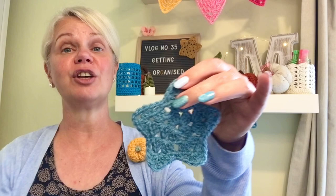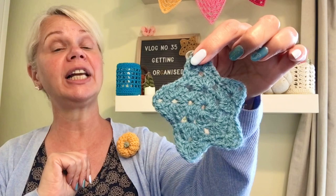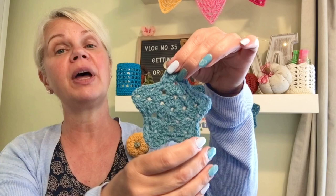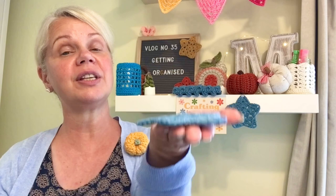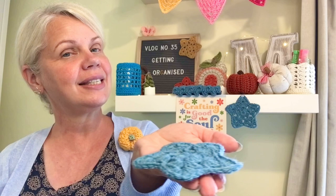Number one — why not have a go at these super quick and easy granny stars? In the tutorial I tell you how to upsize them, make them smaller. You could string them together and make bunting, or you can just have them hanging at the top and hang them on your tree. You can use them as tags for gifts. You can also, as I tell you in the tutorial, use them as coasters as well. You can make them larger and have them on your Christmas table — it's entirely up to you.